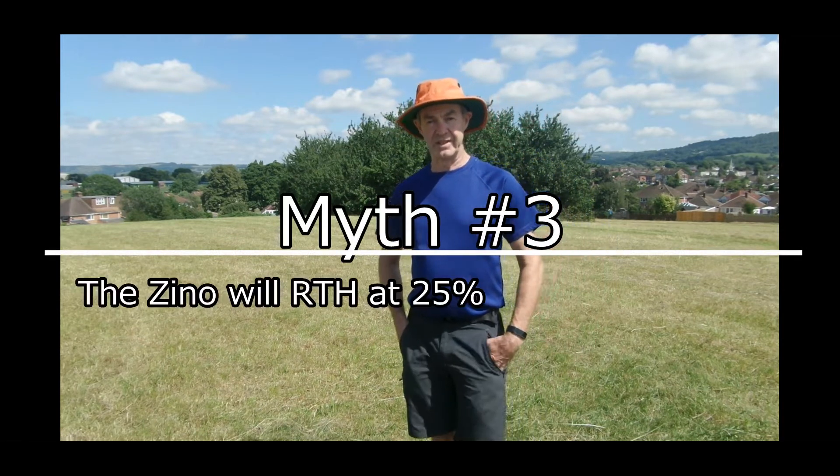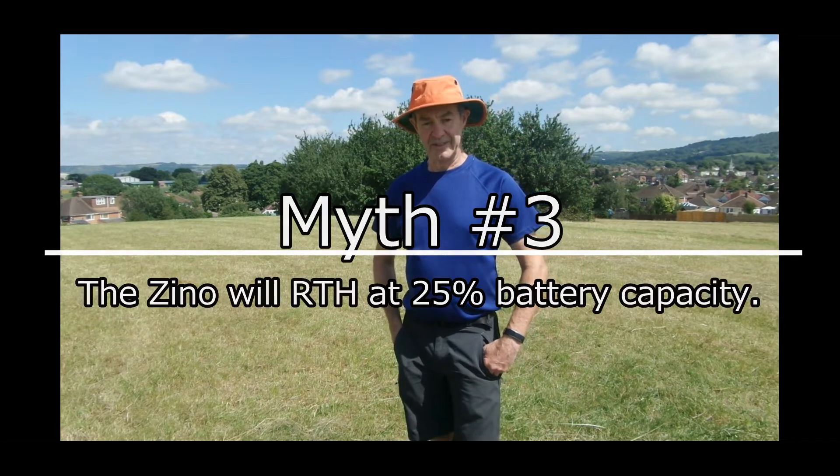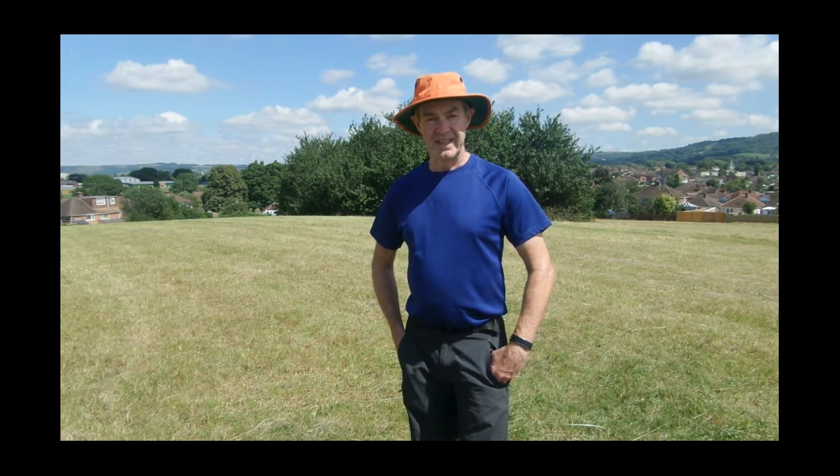The myth is that the forced return to home happens at 25% of battery capacity. I will show you now, in a similar way to the range test, that it doesn't happen at 25% — it can happen at any percentage of battery capacity. It entirely depends on the distance from your takeoff point and the remaining battery voltage.